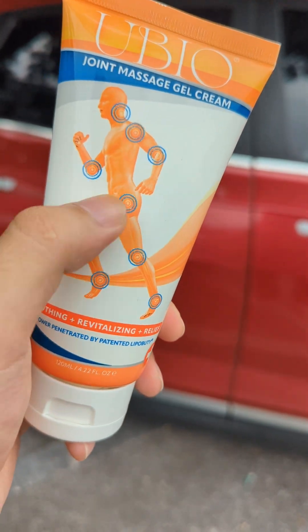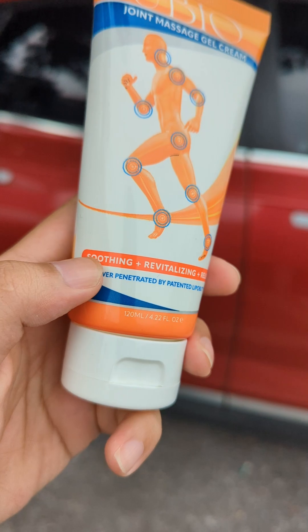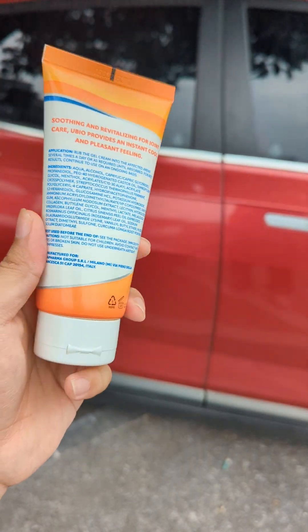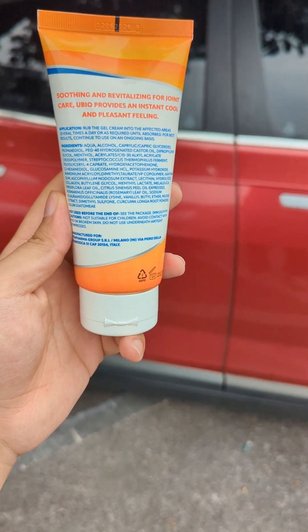I recommend UBO Joint Gel, which contains minty MSM and turmeric to relieve pain and inflammation and repair cartilage. Today only, save 40% — click the yellow shopping cart before the price goes up.